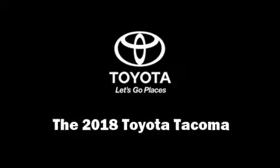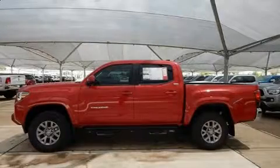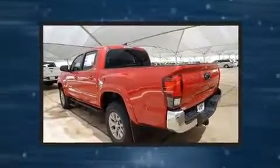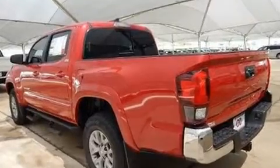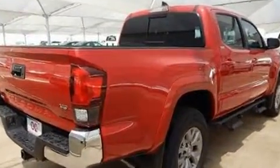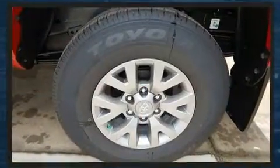Step into the 2018 Toyota Tacoma. This four-door, five-passenger truck offers the latest in technological innovation and style. Smooth gear shifts are achieved thanks to the 3.5-liter six-cylinder engine, providing a spirited yet composed ride and drive.